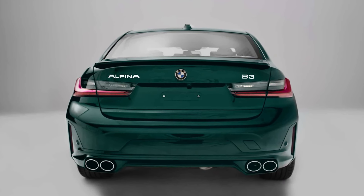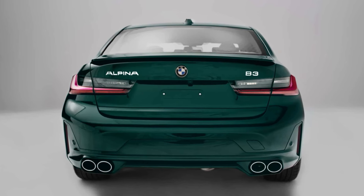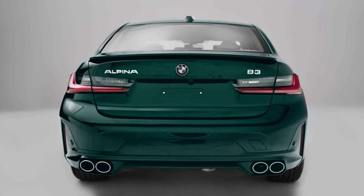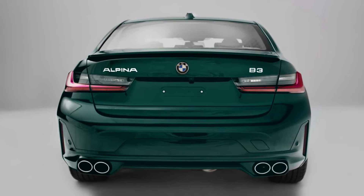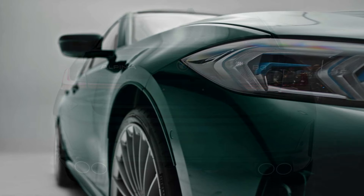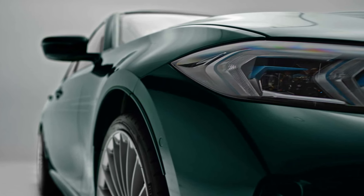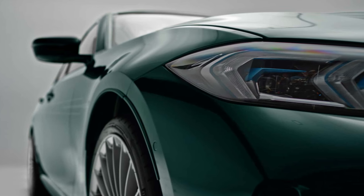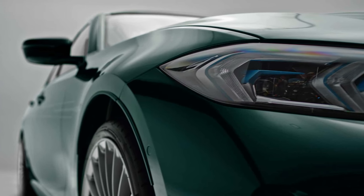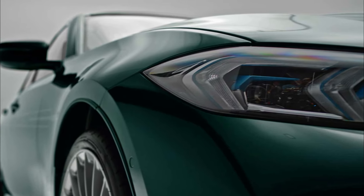Among the noteworthy attractions for car enthusiasts will undoubtedly be the five exclusive units of the Alpina B3 AWD, crafted to celebrate the monumental achievement of BMW Group South Africa and featuring the company's distinct commemorative emblem. The Alpina B3 50 Years of BMW South Africa edition will exclusively debut in South Africa, showcasing the iconic Alpina Green metallic paint finish.